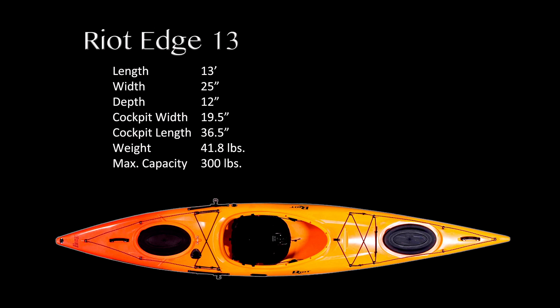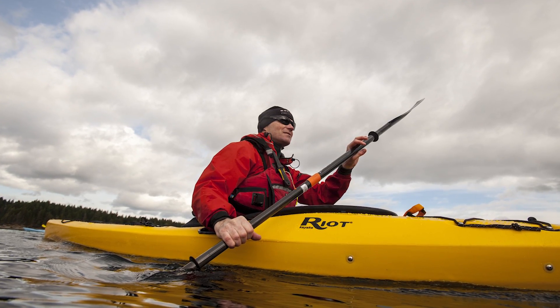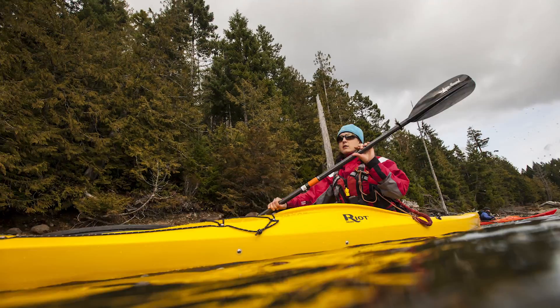Riot Edge 13. At 850 bucks — that's US, mind you — this is definitely the best value boat. It felt the most solid to me for sure. The low bow did throw some people off, but it was responsive.